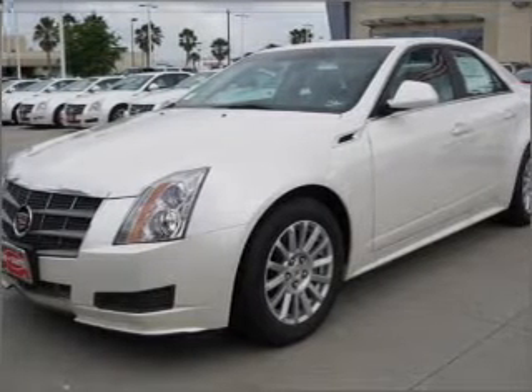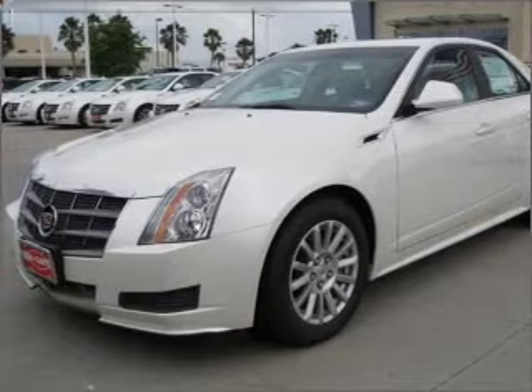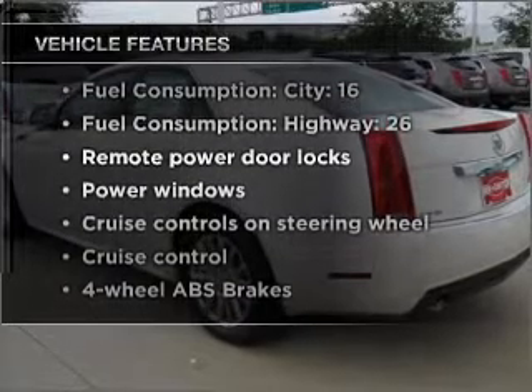Treat yourself to the splendor of a premium sound system. Anti-lock brakes help you bring your vehicle to a safe stop. Tailor the temperature to your preference and your passengers. Plus, enjoy these notable features that are included in this vehicle.